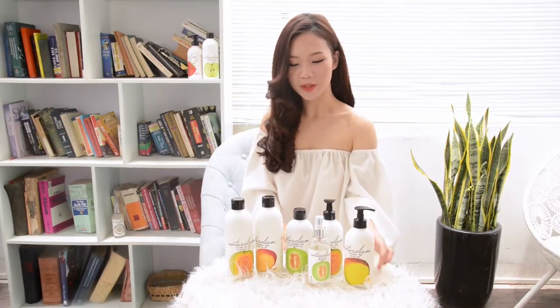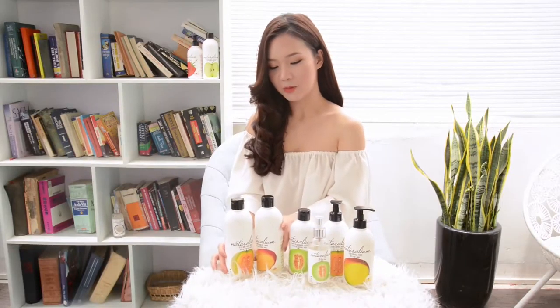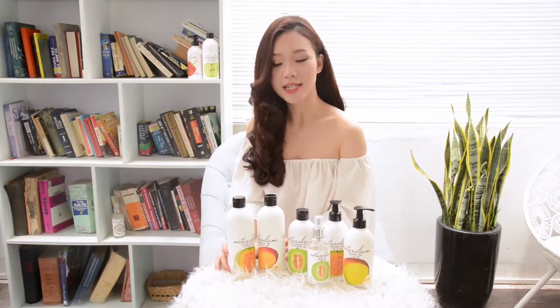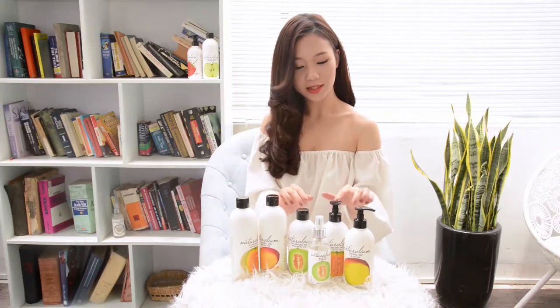Hôm nay thì mình có một bộ sản phẩm chăm sóc cơ thể của thương hiệu Naturalium đến từ Tây Ban Nha. Bộ sản phẩm này chất xuất chủ yếu từ trái cây, bao gồm sữa tắm, dầu gội, dưỡng thể và xịt khoáng.